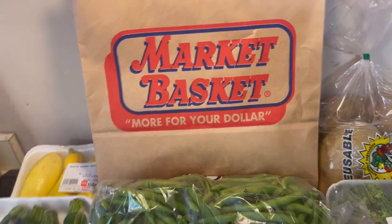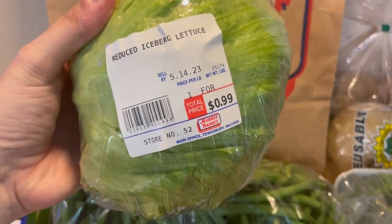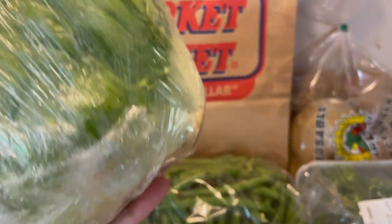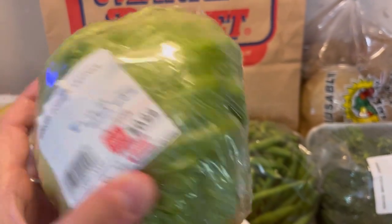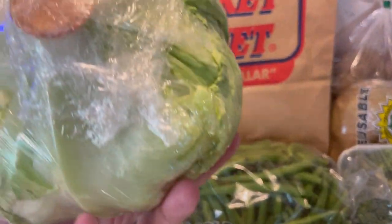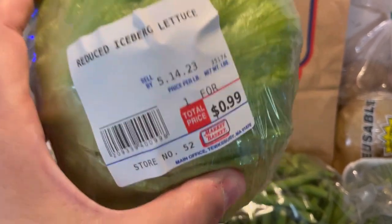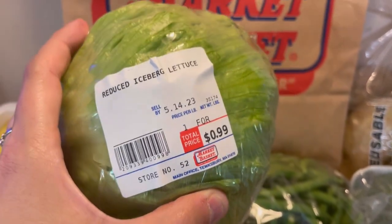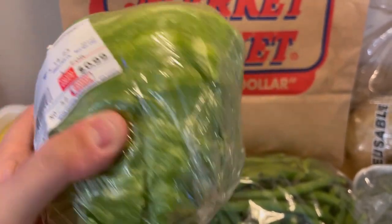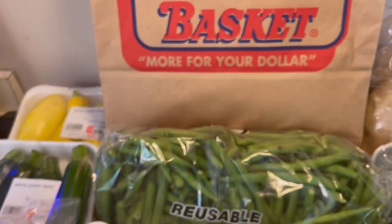Vegetables — so I grabbed this head of iceberg lettuce. It's reduced to 99 cents, which is a big cost savings. The reason it was reduced is that the plastic bag it normally comes in got destroyed for some reason. It is not browning in any way — it just lost its official packaging, so it got marked down. This is my favorite way to score stuff on the reduced veggie rack, because it just can't be sold without packaging. I'll take that for 99 cents all day.